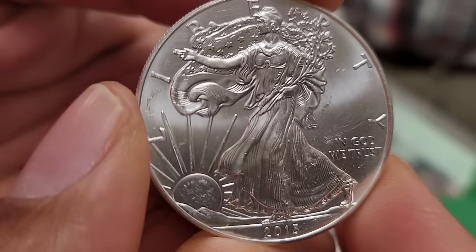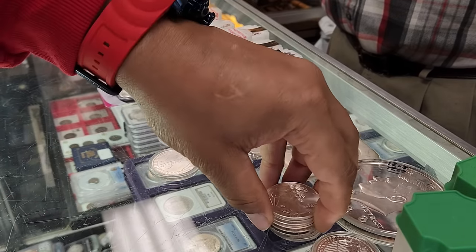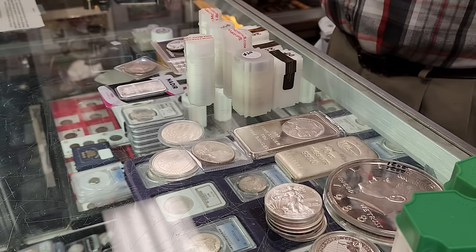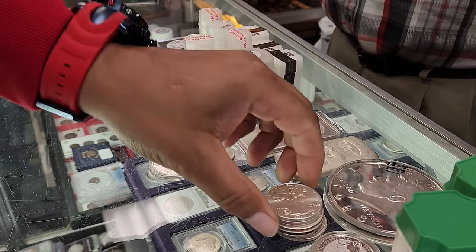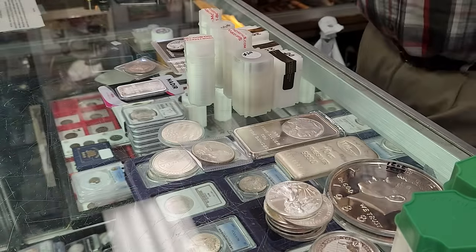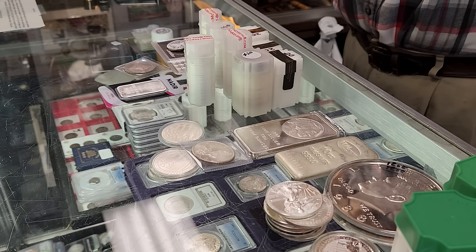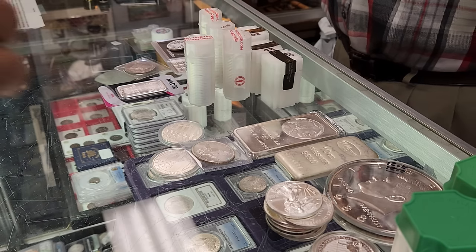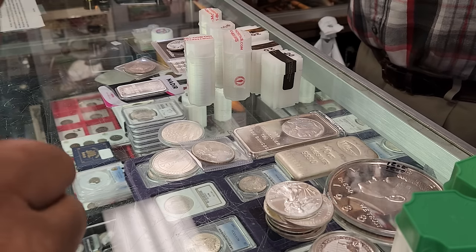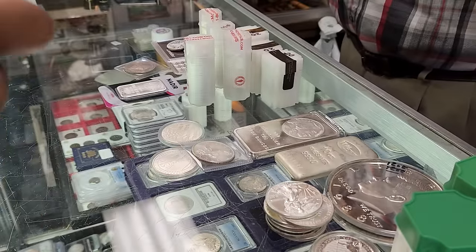The new 2024 Eagles are out. I got mine — I got the proof, I didn't get the bullion grade yet but I will. What do you think of those, have you got any buzz about them? They look just like a regular — another year, another date. No big change. They're all type twos, obviously, from the year they switched over to now. They're going to remain that different Eagle, but other than that, pretty much the same except for a new date.